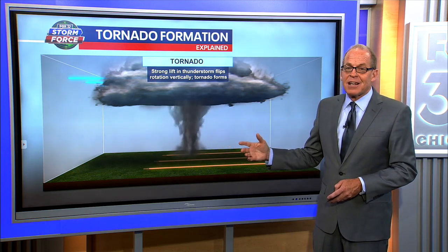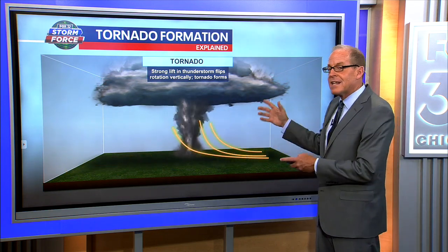These are classic supercell thunderstorms. It could have been a lot worse — thank goodness — because these storms weakened as they moved into the city limits. But as it was, we've gotten reports of at least eight tornadoes. We'll get the full assessment tomorrow from the National Weather Service.